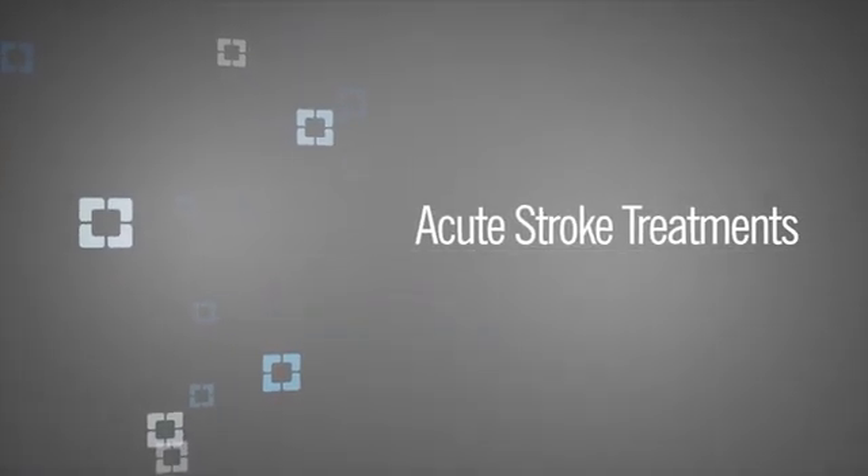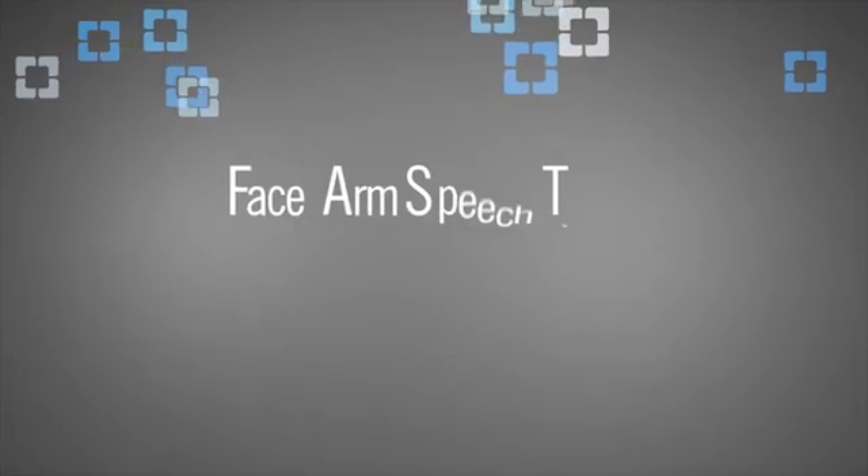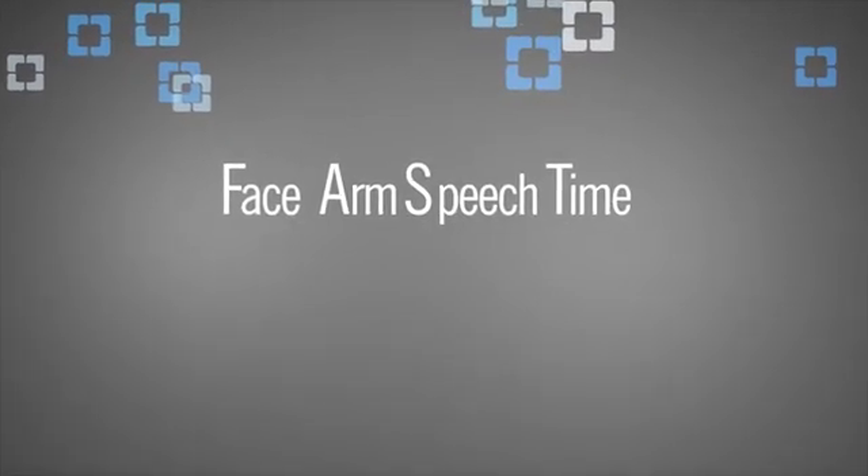It's really important to raise awareness of what stroke symptoms look like and how to recognize stroke if a family member has a stroke. FAST, which is Face, Arm, Speech, and Time — F-A-S-T.